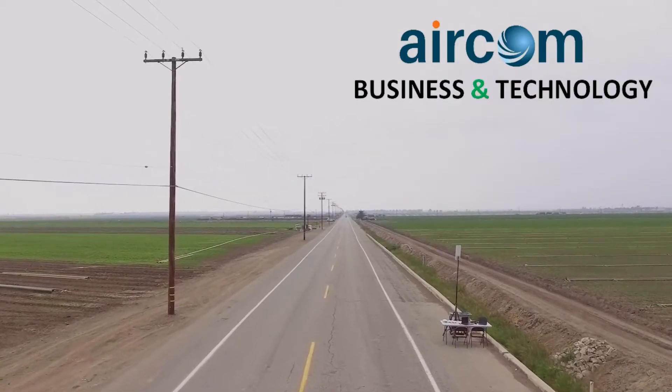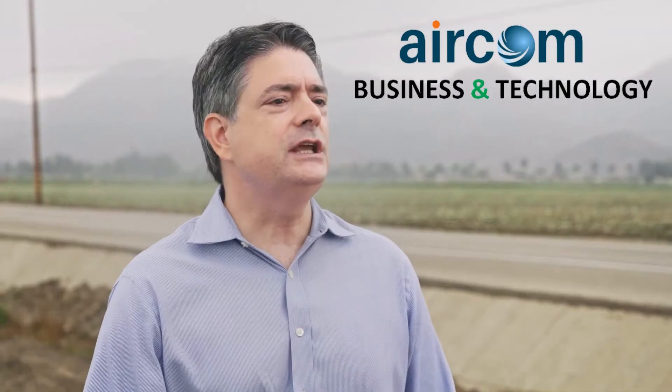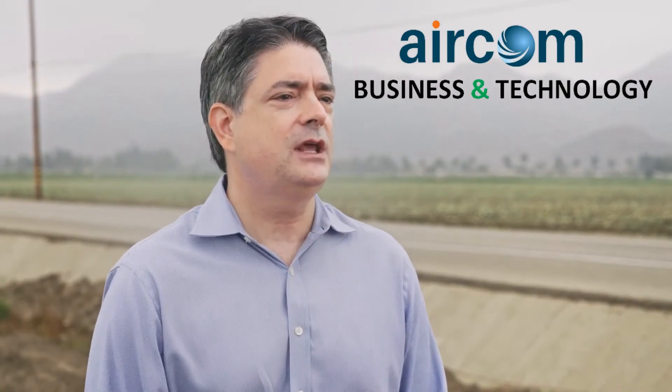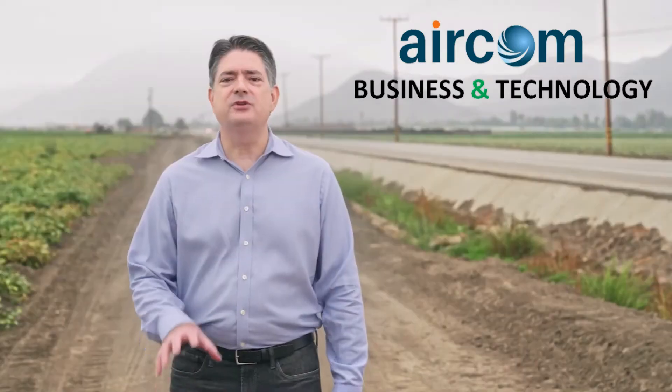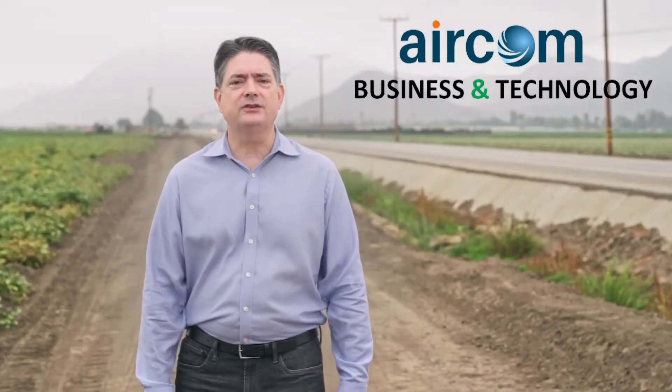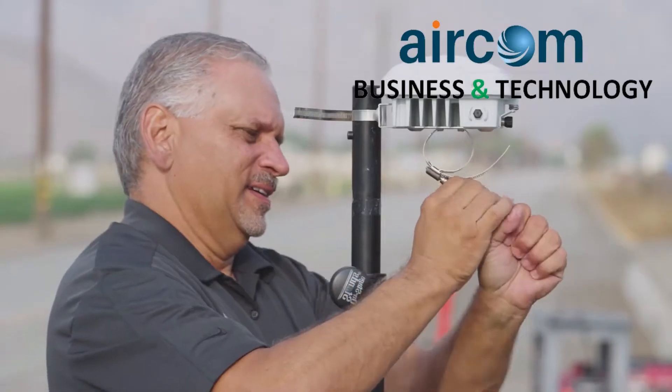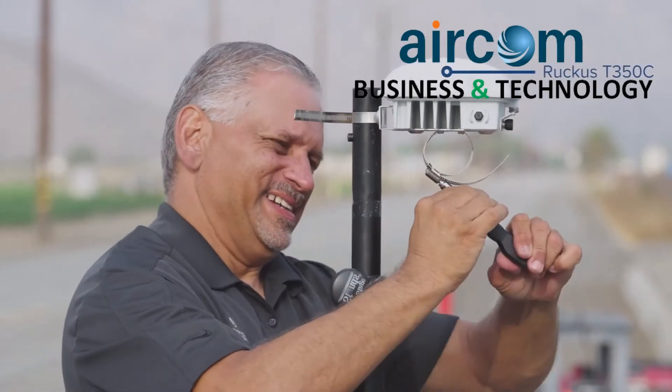It has outstanding range and performance. This solution is hardened for outdoor use in any types of harsh environments. It has a very efficient antenna design and we're going to demonstrate that today showing the range of the product. We will be testing against the Meraki MR76 and the Ruckus T350C access points.